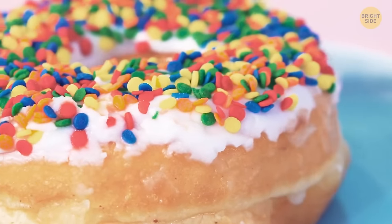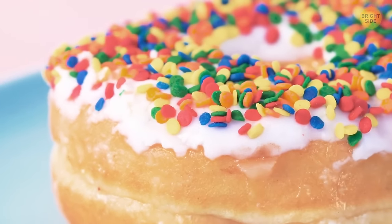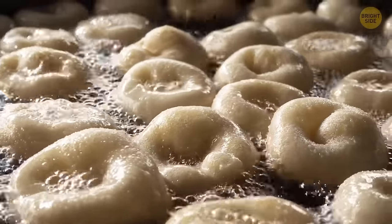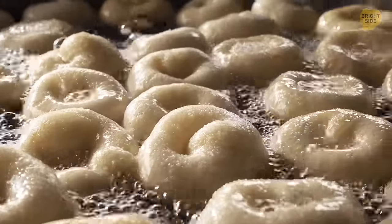Donuts are ring-shaped for a functional reason — if they hadn't had holes in the center, the dough there would have always been undercooked. By the way, they're often associated with the police because back in the 1950s, donut shops were among the only places open late at night and were a perfect spot for police officers to grab something to eat and deal with paperwork during the night shift.